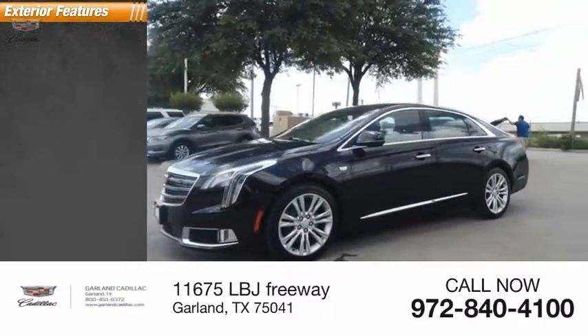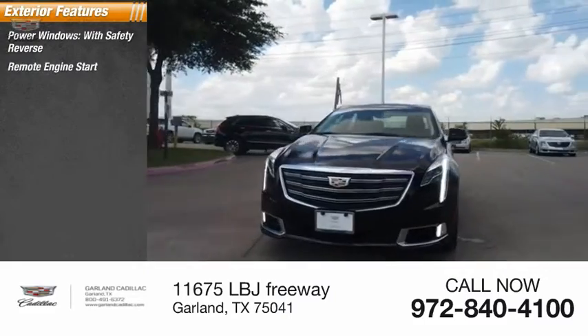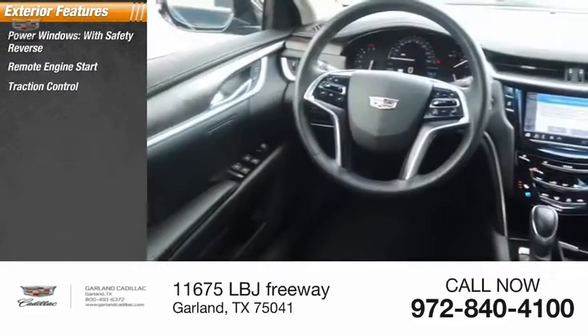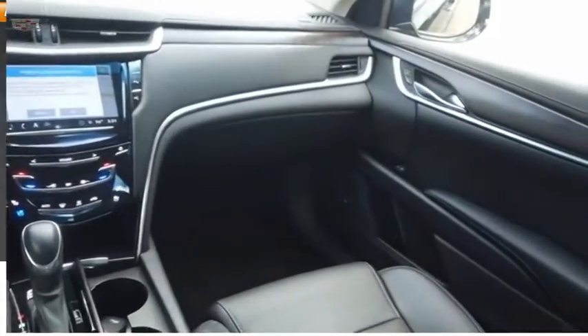Here are some of this vehicle's great options: power windows with safety reverse, remote engine start, traction control, stability control, front suspension type strut, power brakes, and braking assist.